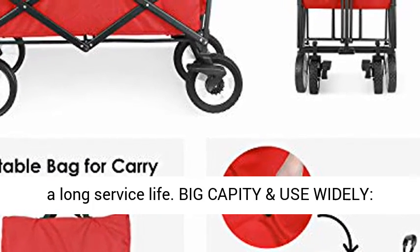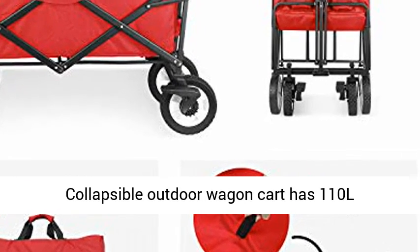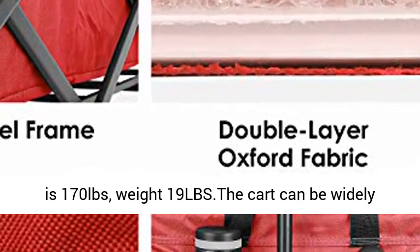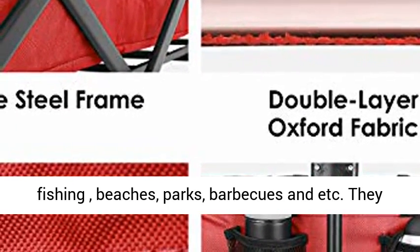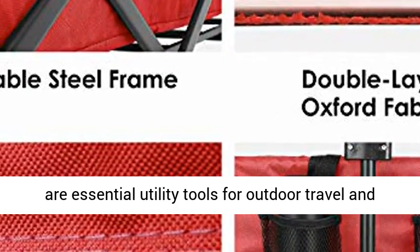Big capacity and wide use: the Collapsible Outdoor Wagon Cart has 110L large capacity internal storage, the max capacity is 170 pounds, and weighs 19 lbs. The cart can be widely used in outdoor activities such as camping, fishing, beaches, parks, barbecues, and more.